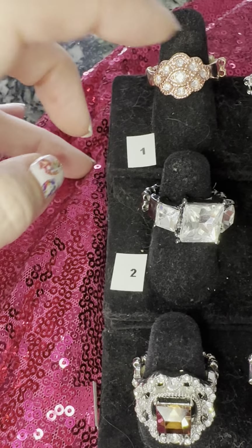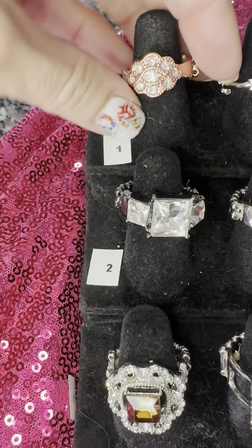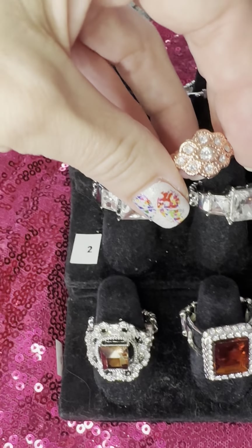Row one, ring one is going to be ring 11, okay? So if you want it, just type 11 in the comments.